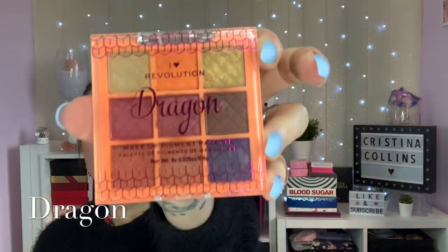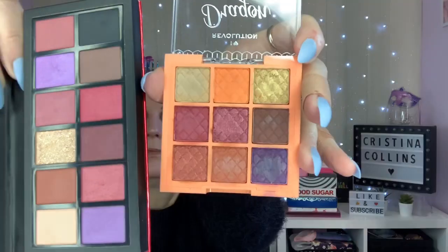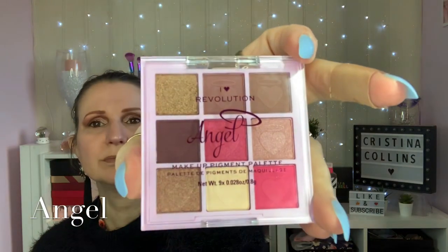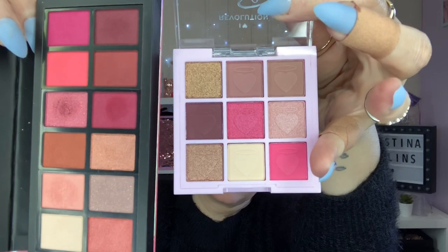Then we have the Dragon, which has scales embossed into the powder. So four pounds for nine shades - I think it's a really good price. And last but not least is Angel, which has a very wearable colour story. That is the difference between the two sets of palettes.